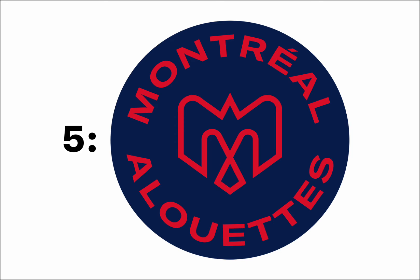At number 5, I have the Montreal Alouettes. It's cool. I just wish they would remove the text from the logo. I like how it forms the M with the wings and the A somewhat in the crest there.